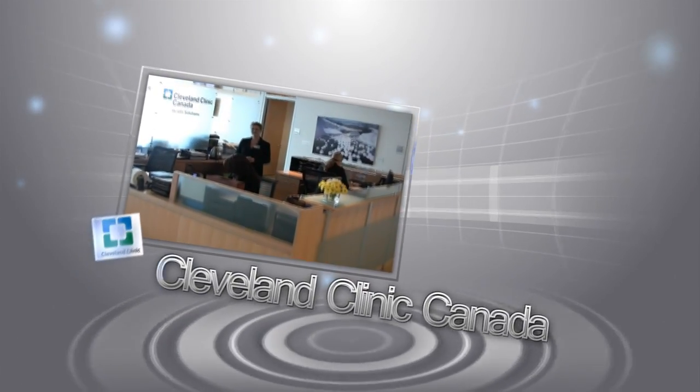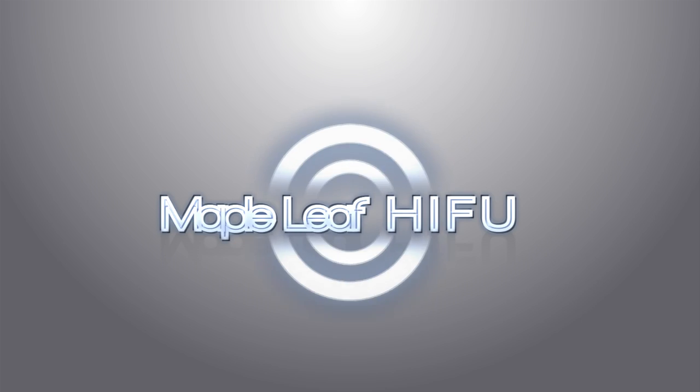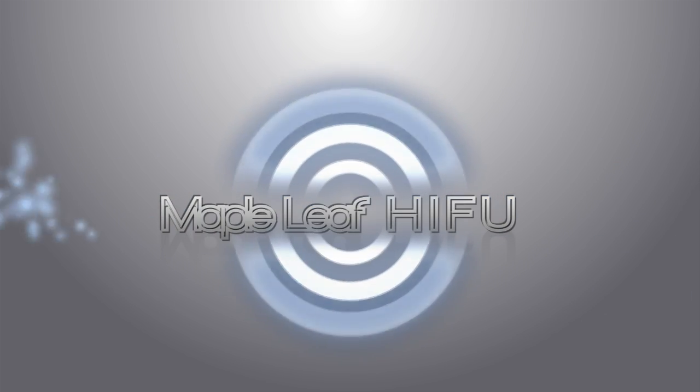Located inside the Cleveland Clinic Canada, Maple Leaf HIFU offers alternative prostate cancer treatment performed by top urological surgeons trained in high-intensity focused ultrasound. This is William Orovan. I'm a urologist and I'm the medical director for Maple Leaf HIFU.